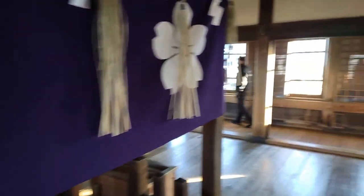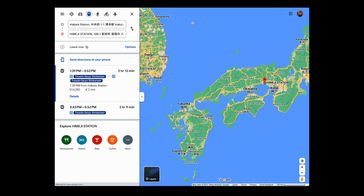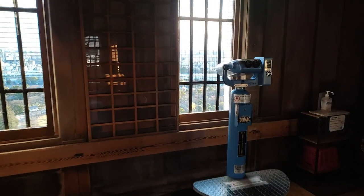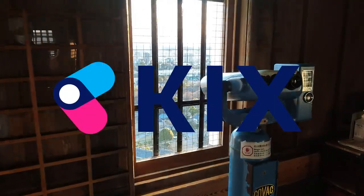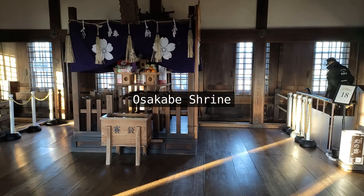By train, Himeji City is 40 minutes from Kobe, an hour from Osaka, and 2 hours 10 minutes from Fukuoka. The closest major airport is the Kansai International Airport, from which you can reach the Himeji Castle in 2 hours by taking the Haruka Express and the Shinkansen.